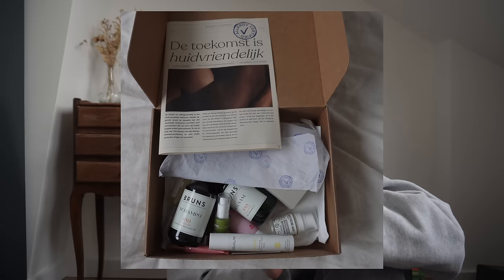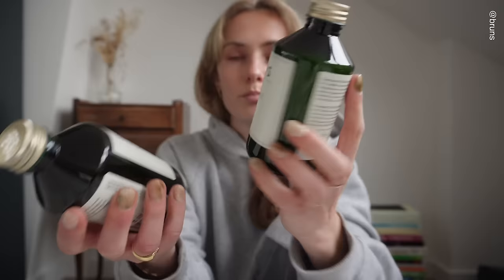I try to be a bit more careful with what I use on my skin, but I really had zero knowledge before today. I learned so much and they also gave us a little goodie box when we left, and I promised to show you guys some of the products. So let's do that now.